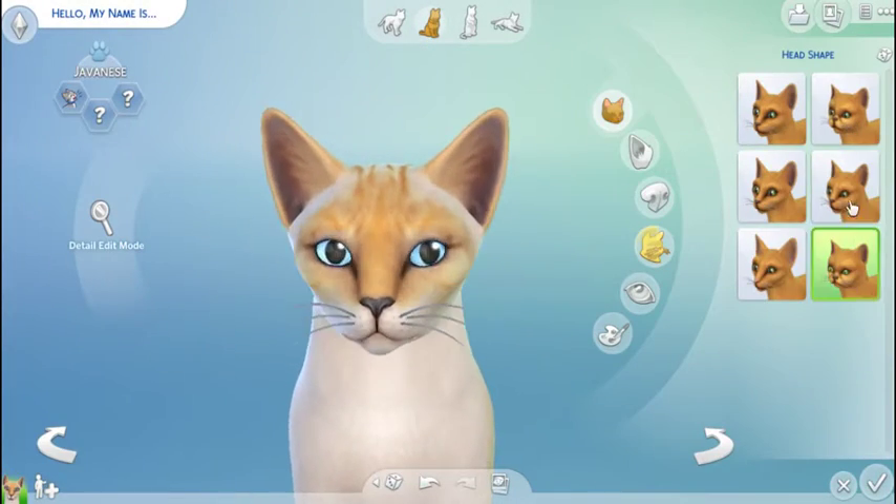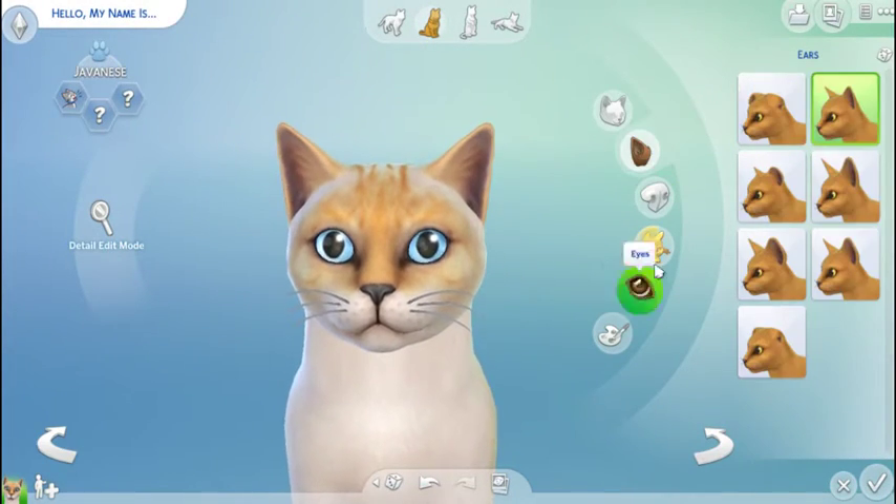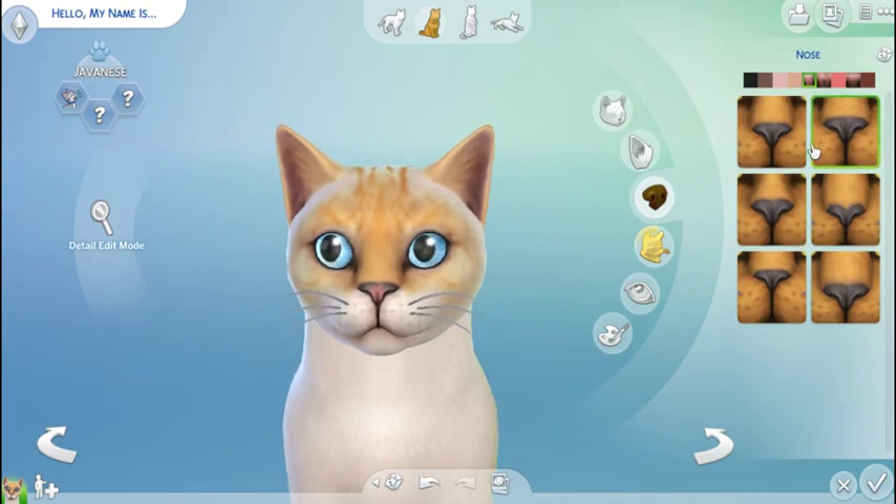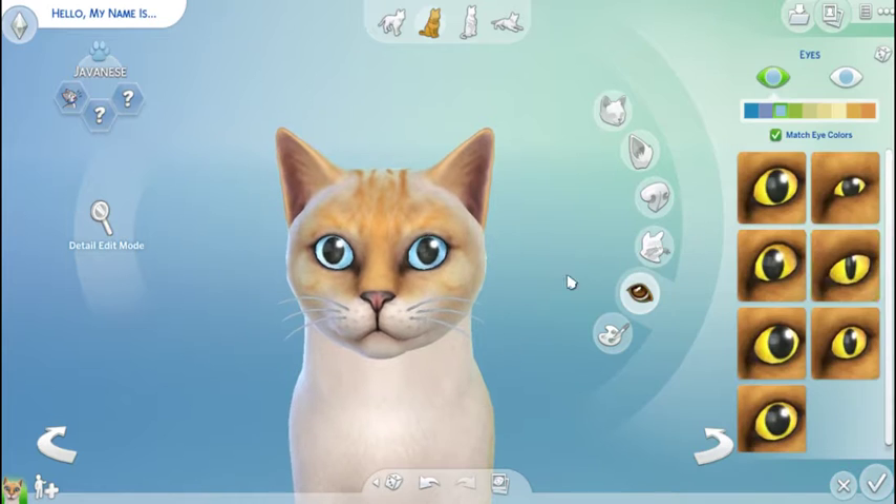Hey guys, it's Katelyn here and welcome back to another video. Today we are doing our first ever create a pet video and I'm really excited because I am making my real life cats Edgar and Sam.